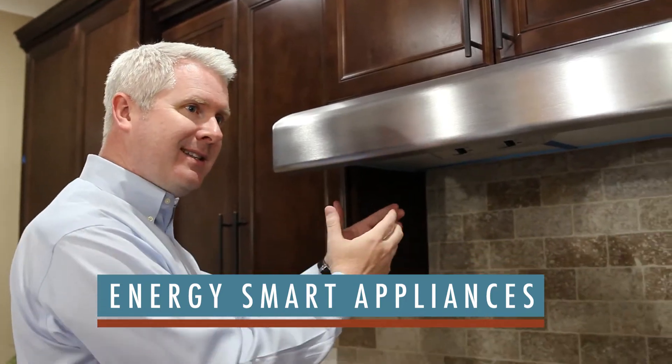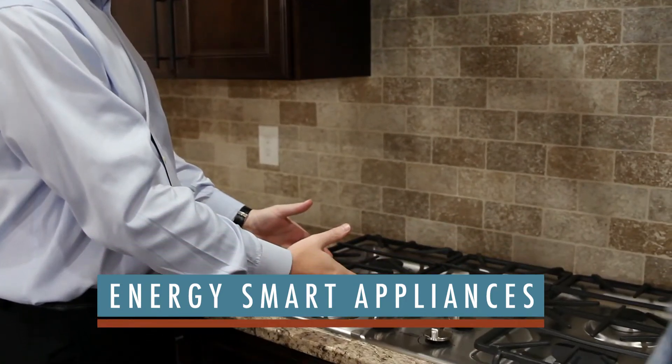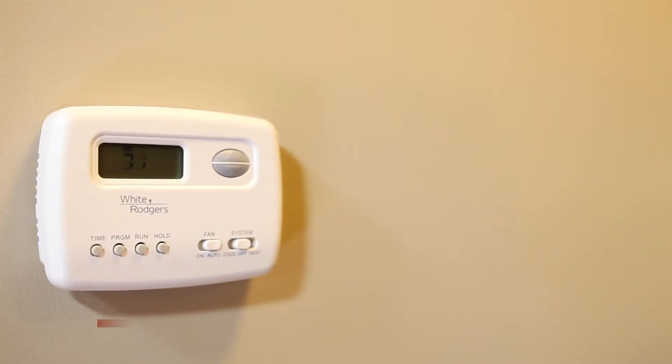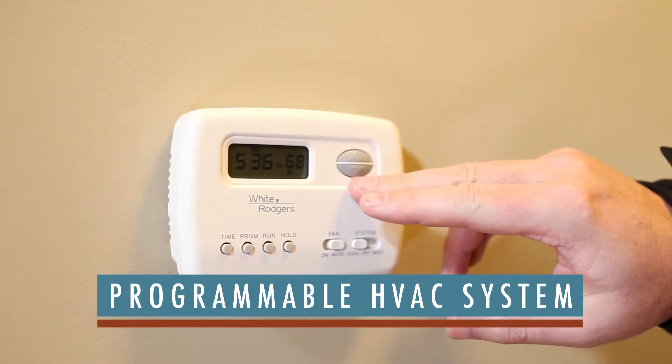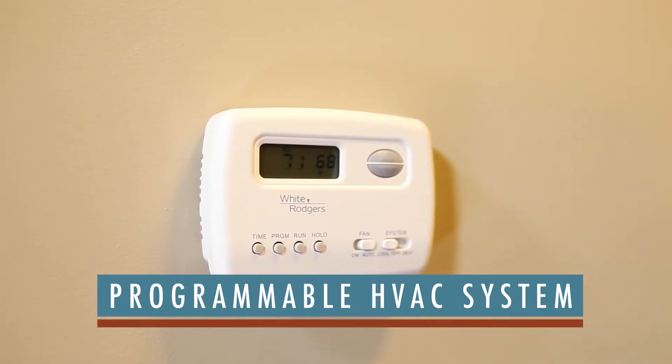Their refrigerators use the same or less energy in one year as a 60 watt light bulb. An engineered HVAC system with programmable thermostat ensures that your home is comfortably and efficiently heated and cooled with optimal performance and comfort.